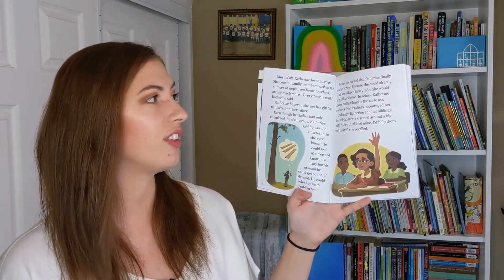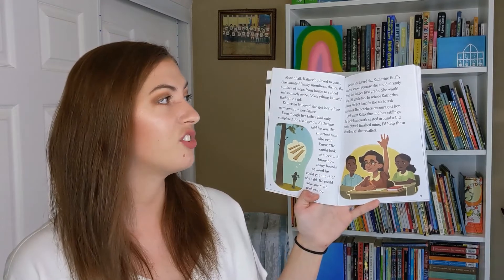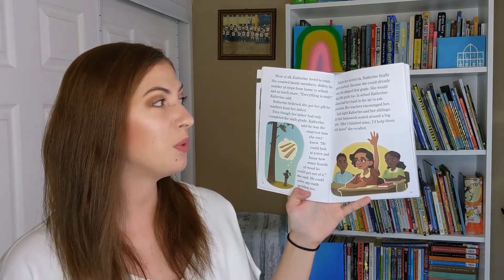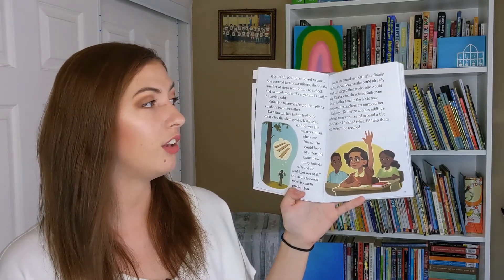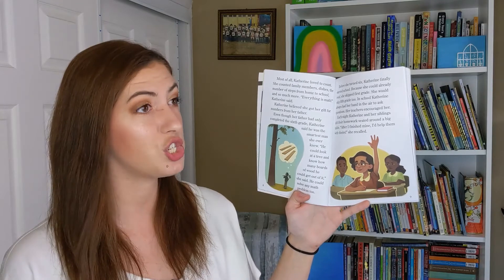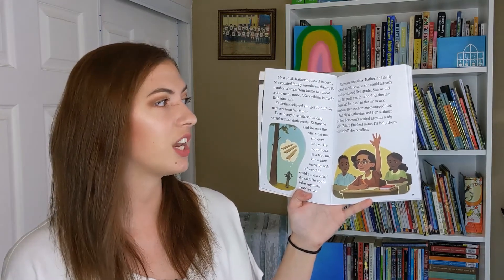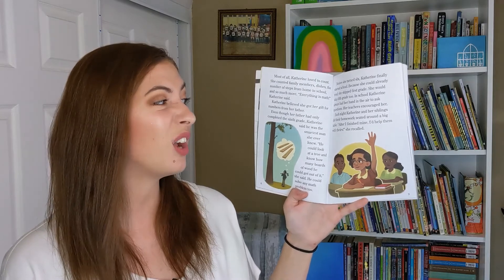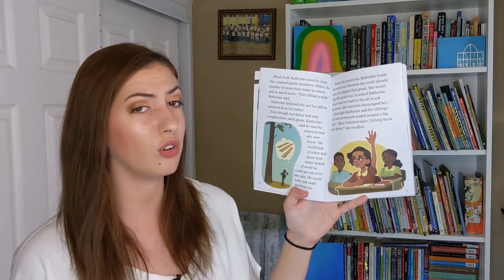Before she turned six, Katherine finally started school. Because she could already read, she skipped first grade. She would skip fifth grade too. In school, Katherine always had her hand in the air to ask questions, and her teachers encouraged her. Each night, Katherine and her siblings did their homework seated around a big table. "After I finished mine, I'd help them with theirs," she recalled.